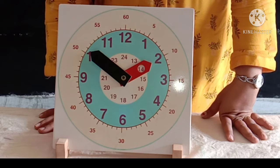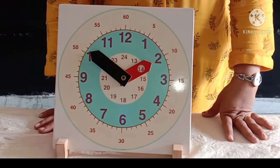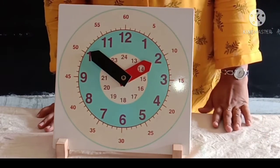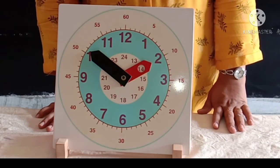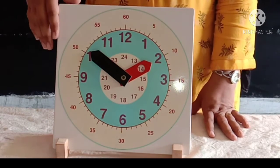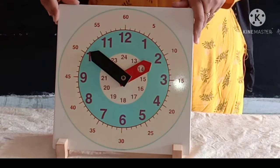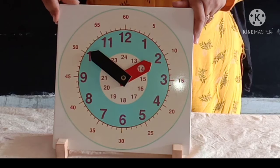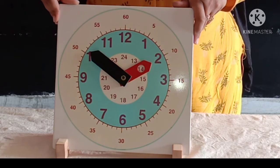Hello my dear students. How are you all? Fine. Okay. Today we are going to learn time. This is a clock. Do you know what the clock shows us? The clock shows us time.